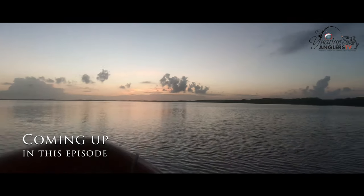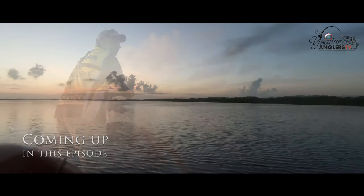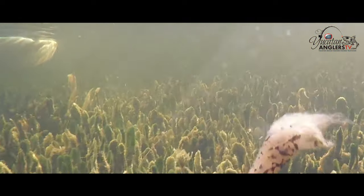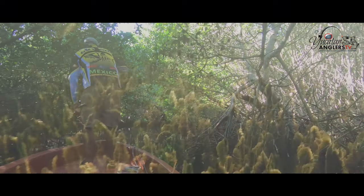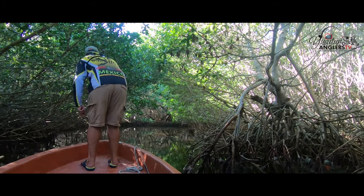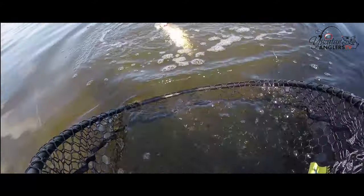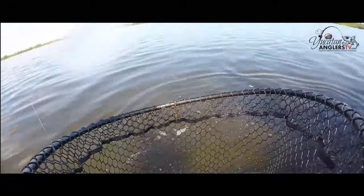Coming up in this episode we're gonna take you fishing to the northern tip of Yucatan, Mexico, to the Rio Lagartos Biosphere Reserve. We're gonna target snook and tarpon, but first we're going fishing in the Ria in Progreso, Mexico, targeting the hard-fighting speckled sea trout.